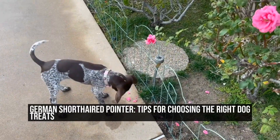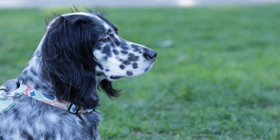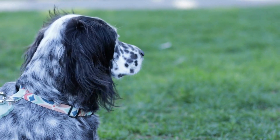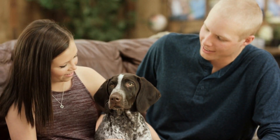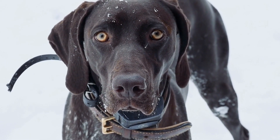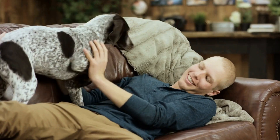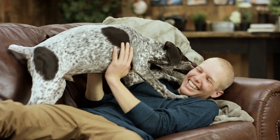German Shorthaired Pointer: Tips for Choosing the Right Dog Treats. German Shorthaired Pointers are energetic, intelligent, and highly trainable dogs. They thrive on physical activity and mental stimulation, making them an ideal breed for active individuals and families. When it comes to training and rewarding these dogs, choosing the right dog treats is essential.